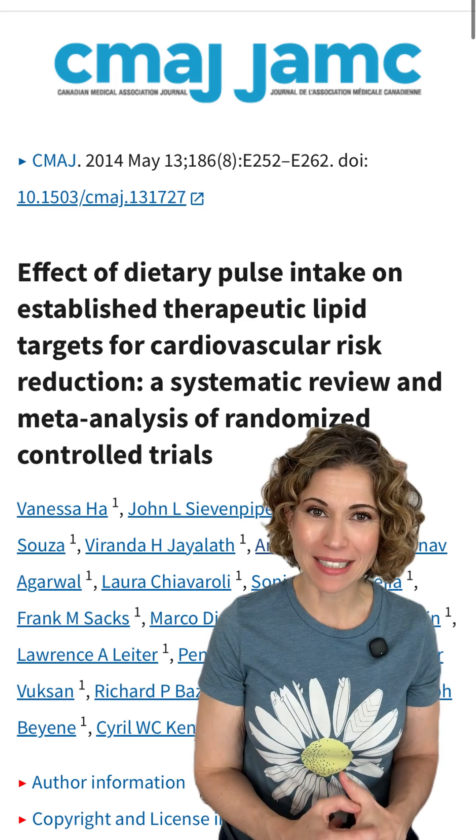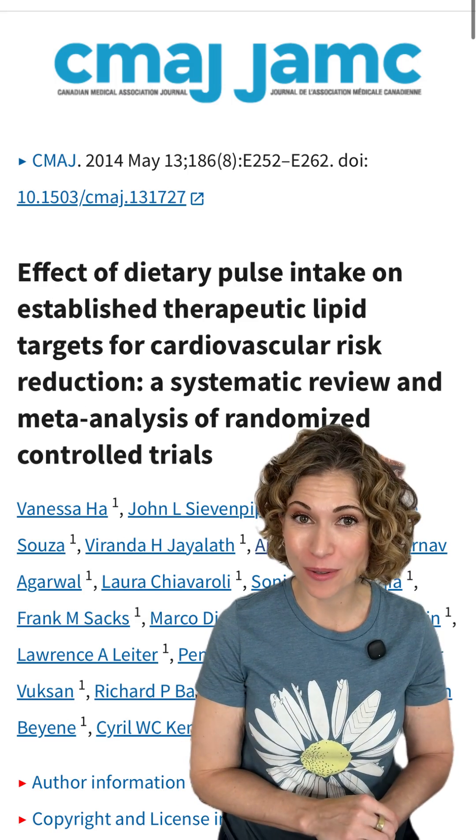And this 2014 meta-analysis of randomized control clinical trials concluded that one serving of legumes per day significantly lowers LDL cholesterol.